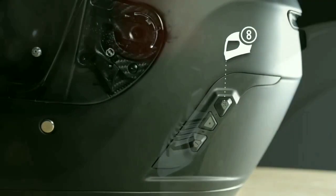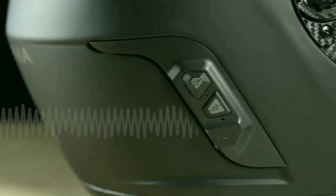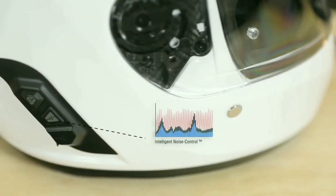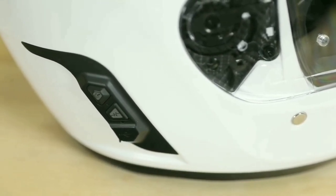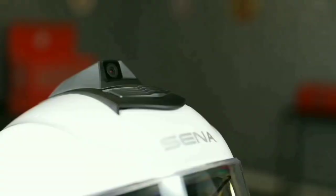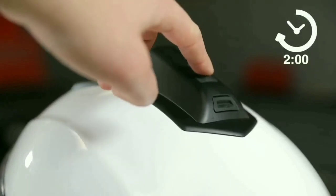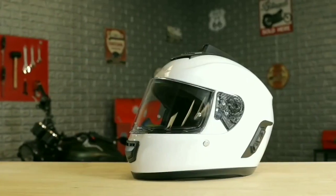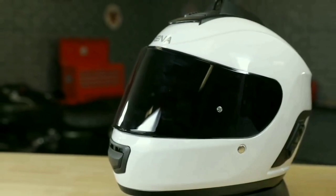Sena Momentum Evo Smart Helmet — this helmet defines the future of Sena's smart helmet lineup. The Momentum Evo was constructed with an oval-shaped fiberglass shell for improved comfort. It features an anti-fog and anti-scratch visor. It comes with Mesh 2.0 communication technology that allows you to connect effortlessly to an open mesh with just one simple click, letting you communicate with a virtually limitless number of riders.